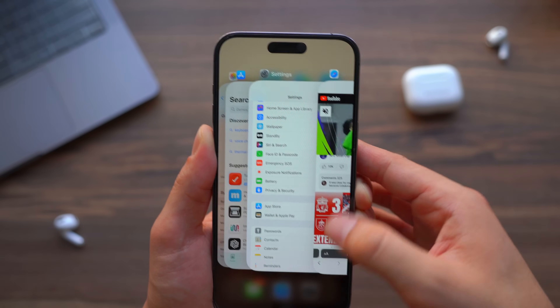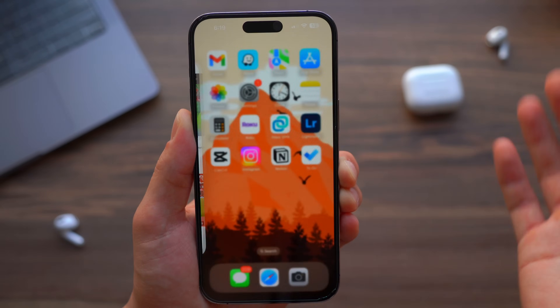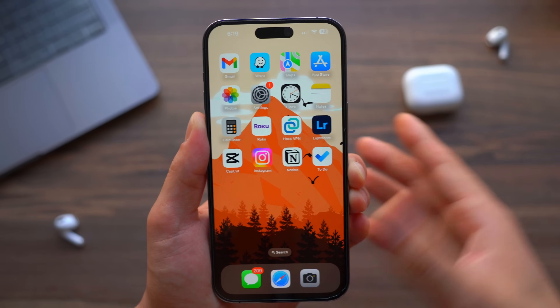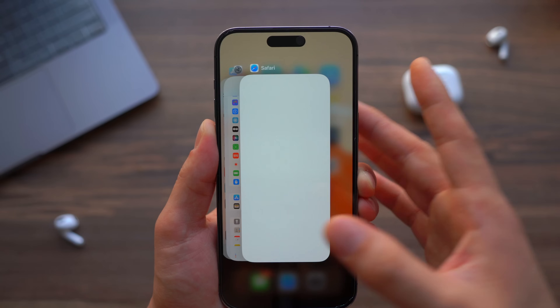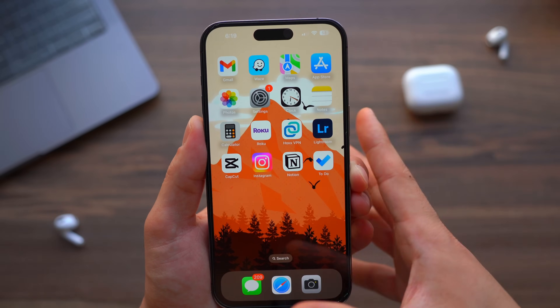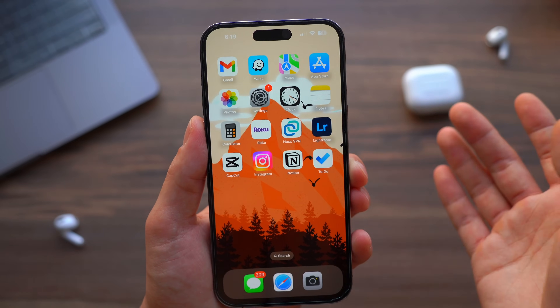So instead of fully shutting down or killing apps, just simply exit and go about your day. Maybe at the end of the day, before you go to sleep, take a look at certain apps you don't want running and kill those. Please stop killing every app every time you open one.